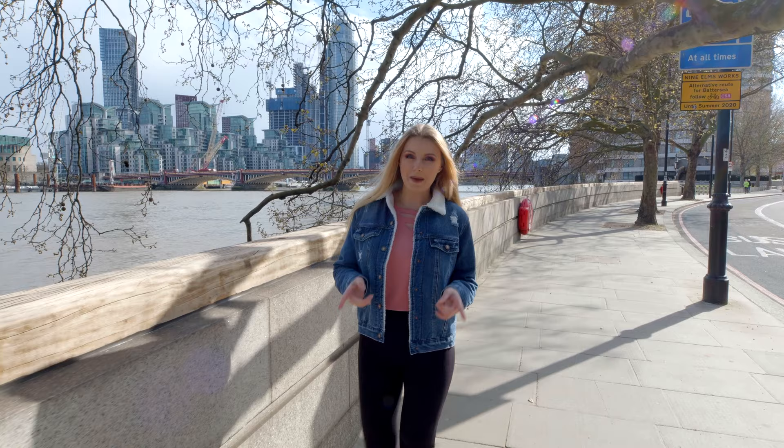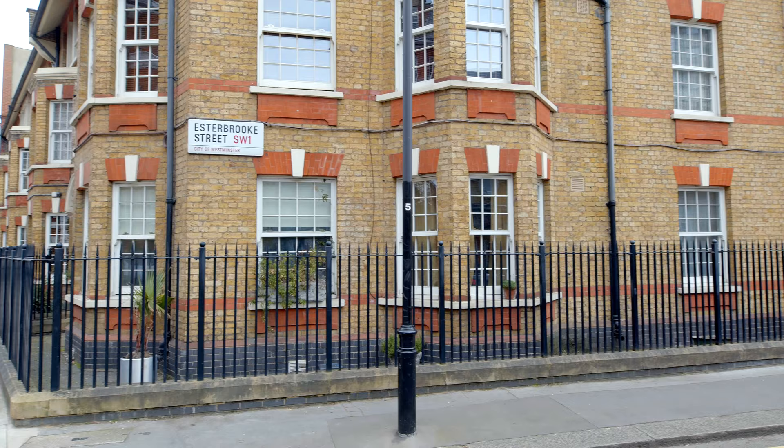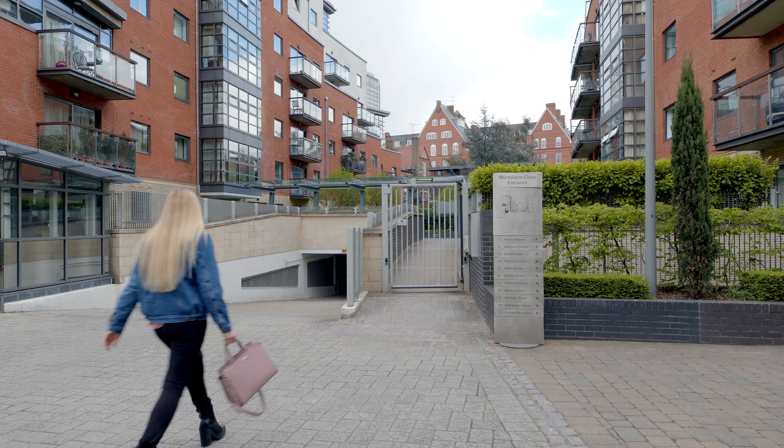Hi everyone, welcome back to my property episodes. Today we are in Westminster in central London, and I will be touring a two-bedroom and two-bathroom apartment. If you would like to know what one million gets you in London, keep watching. This apartment is listed for sale with Michael from Remax Central, so I will leave his details on screen so you can contact him.